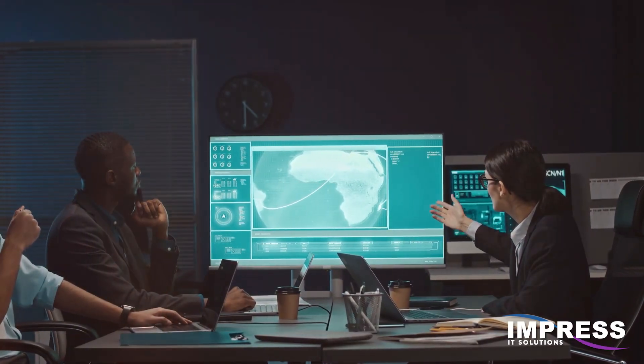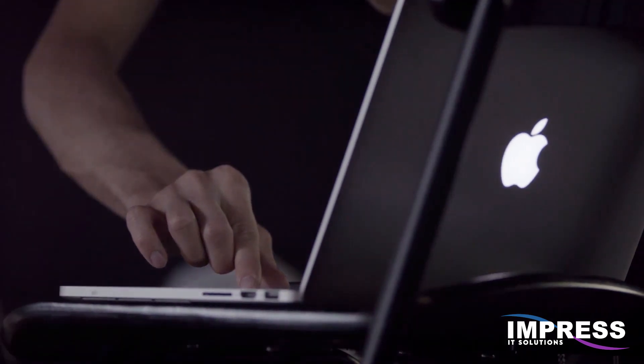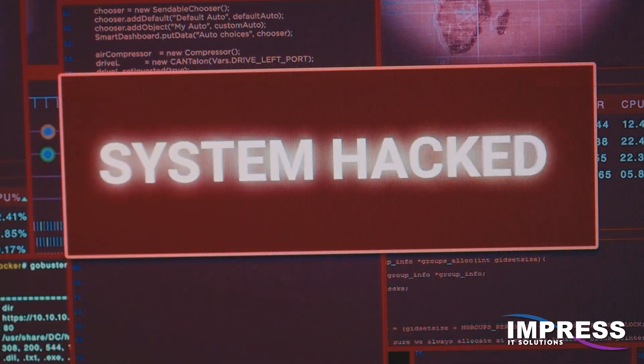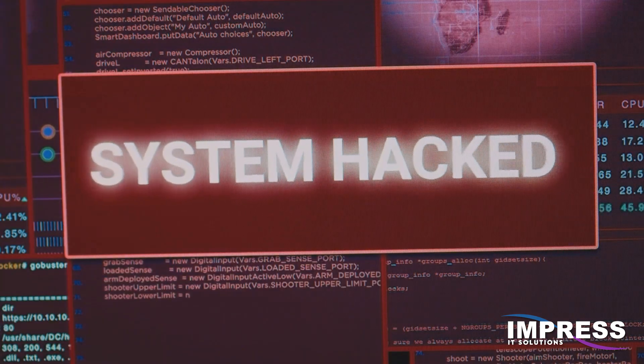Everybody is looking for the ultimate cyber security solution. But is your Mac OS really secure? Recently, Microsoft uncovered a shocking vulnerability in Mac OS, dubbed HMSurf, that bypasses Safari's privacy controls.